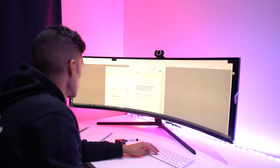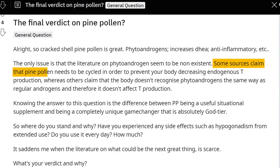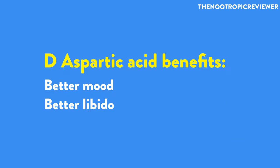I searched for any study on pine pollen's effects on boosting testosterone levels and found nothing. If you've found something, please share it in the comments. Browsing anecdotes online and on Reddit, a few people mentioned it perhaps boosted libido, but nothing else out of the ordinary. Nobody reported that it helped with gym gains or muscle mass — it was more about libido and mood. This was similar to my experience with D-aspartic acid, which slightly helped mood and libido but produced no real results in the gym.